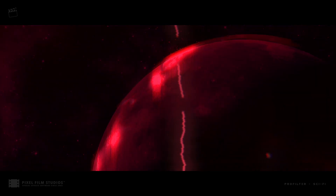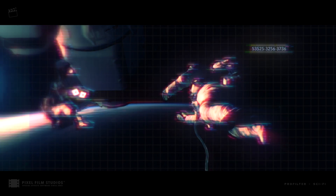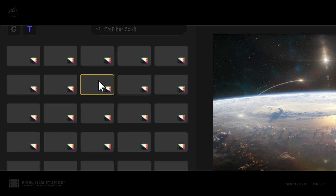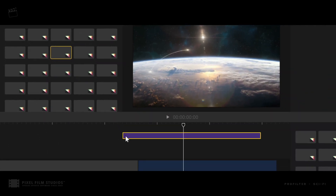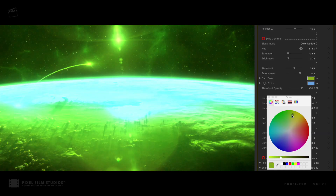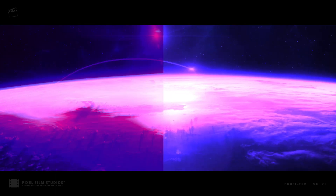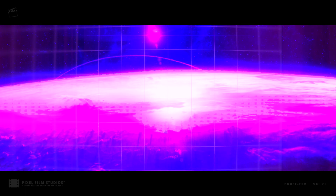Create an endless amount of possible combinations for truly unique projects that stand out above the rest. Drag and drop any title preset into the timeline. Adjust each preset to achieve a desired look. Stack presets on top of one another to create unique looks.